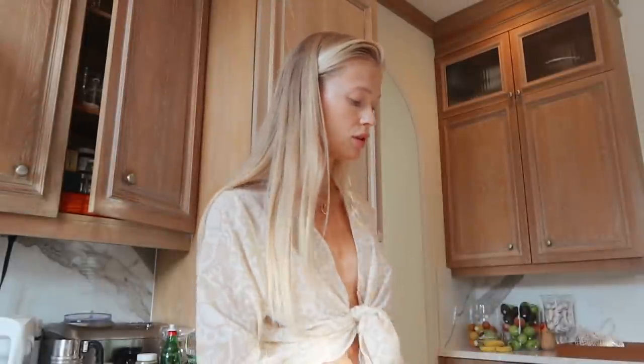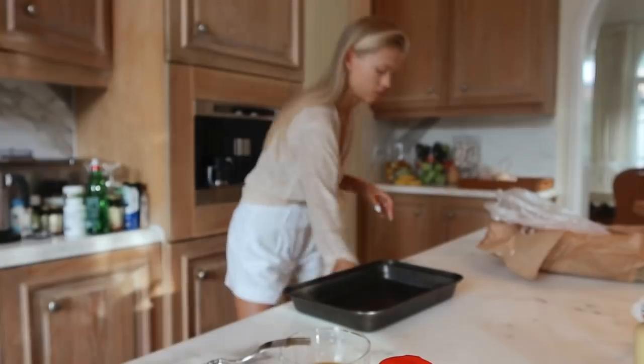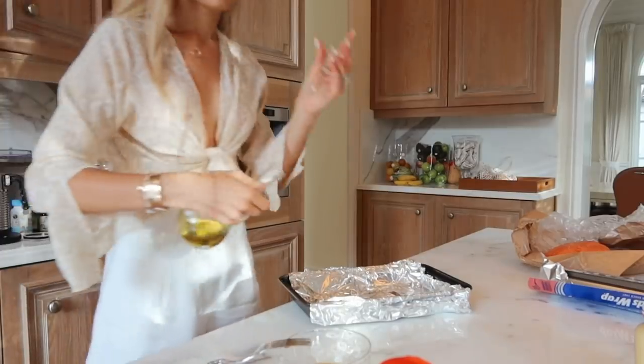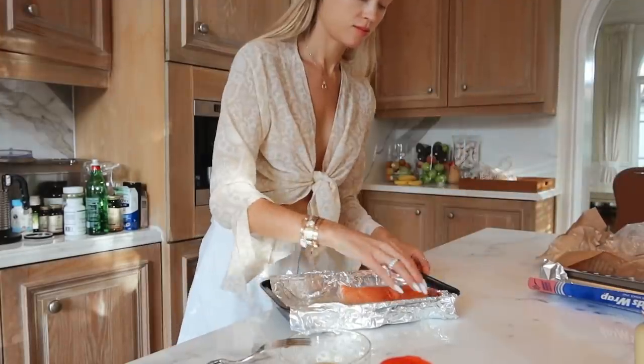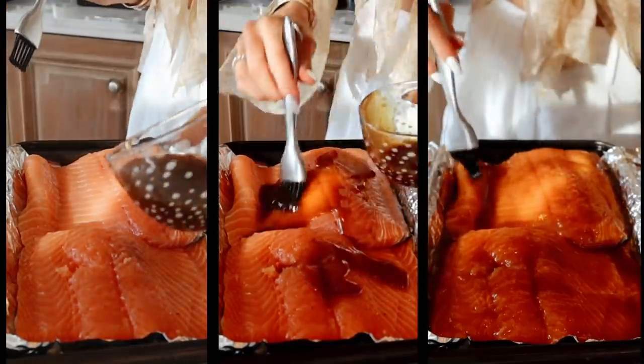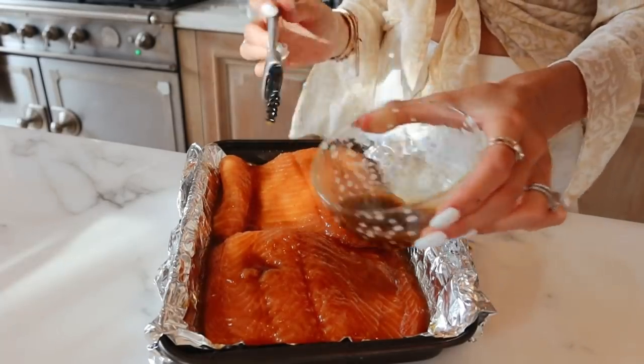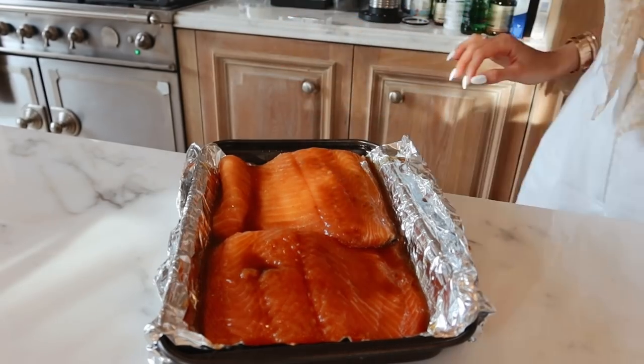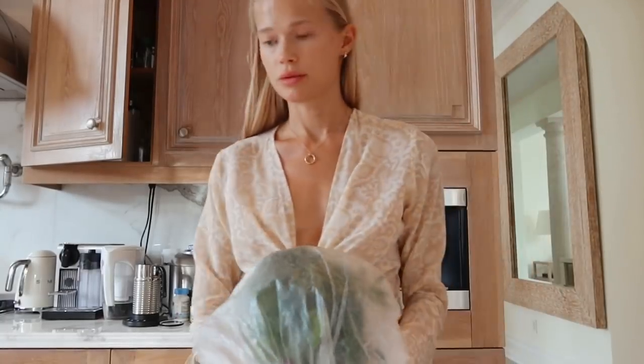Now that the sauce is done, rinse the salmon, put it on the tray, and pour the sauce on top. Put it in the oven for 12 minutes, then take it out, drizzle a little more sauce on top, and cook for another 3 minutes. Reserve a bit of sauce so you can add it at the end. Then sprinkle some Italian parsley on top.